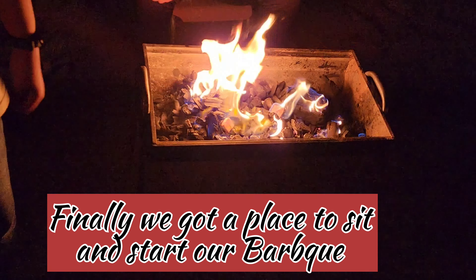Guys, when the coals get ready, we will put our meat on it and we will also show you the steps.